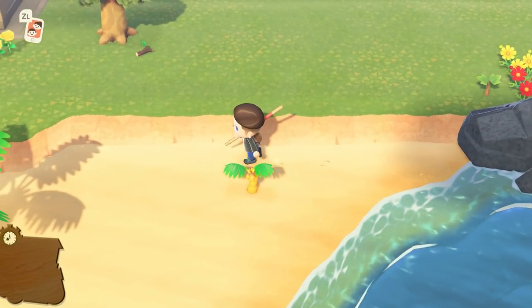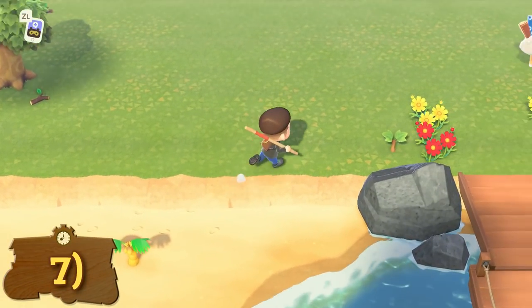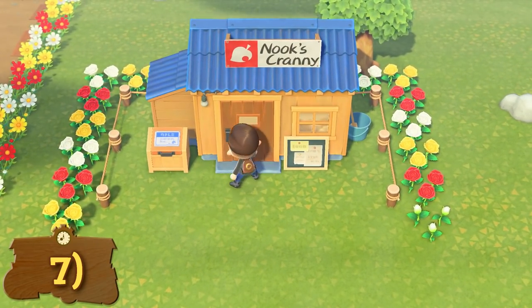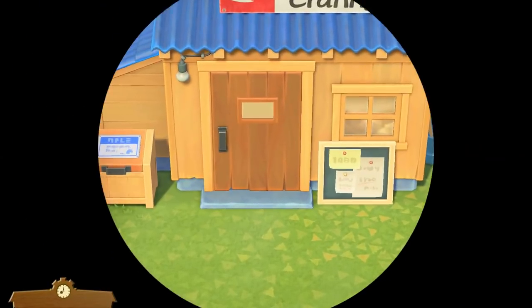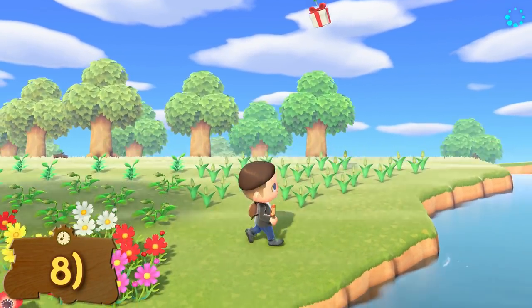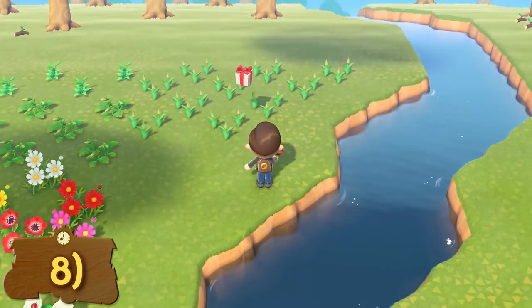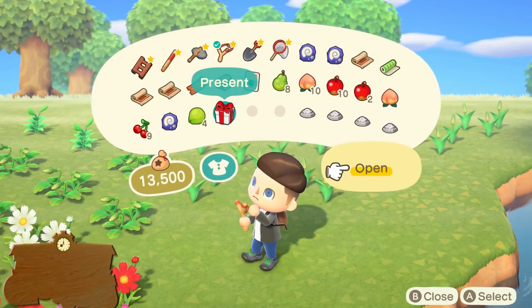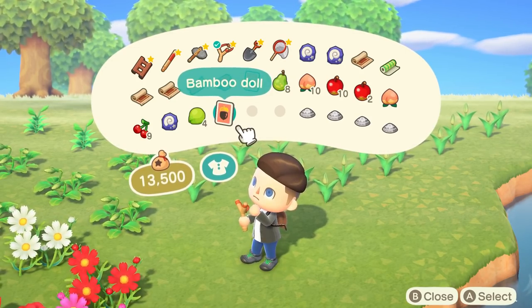Once you have the store built, check it daily for new stock. Every day there will be new furniture, wallpaper, and flooring. Your friends' shops have different stock to you, so do make sure to visit them and check what they are selling. Craft the slingshot as soon as possible so you can pop the balloon presents. These will appear throughout the day — just floating balloons with a hanging present — and if you pop these you will get new clothing or furniture items daily.